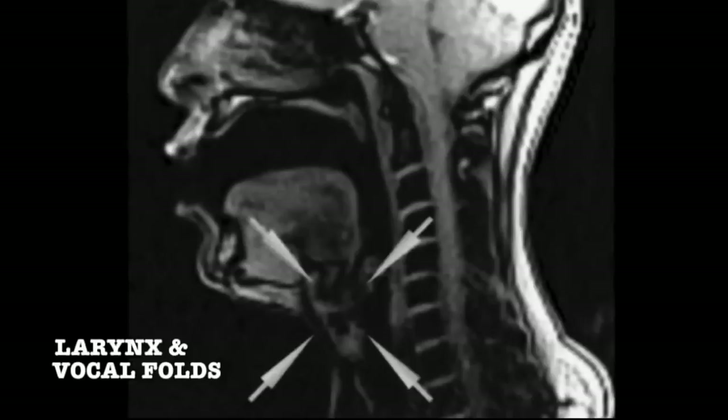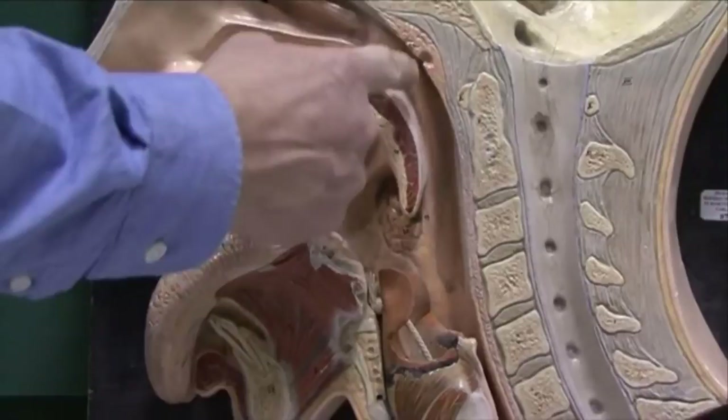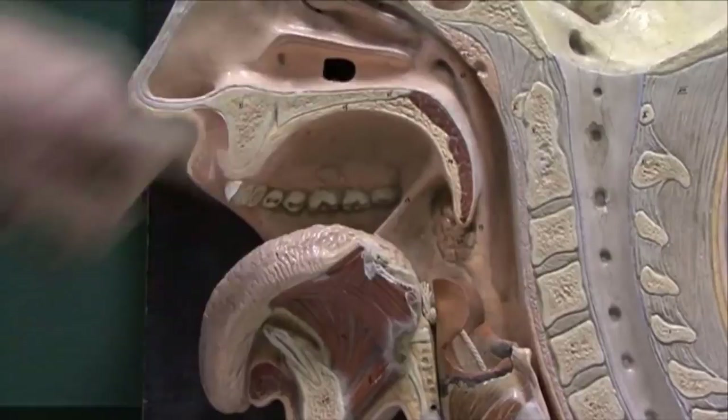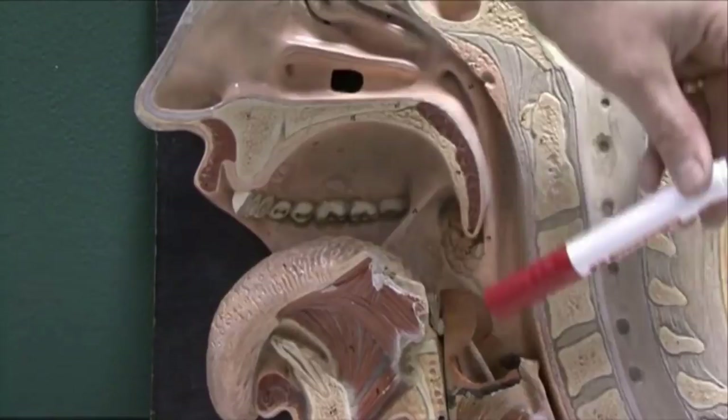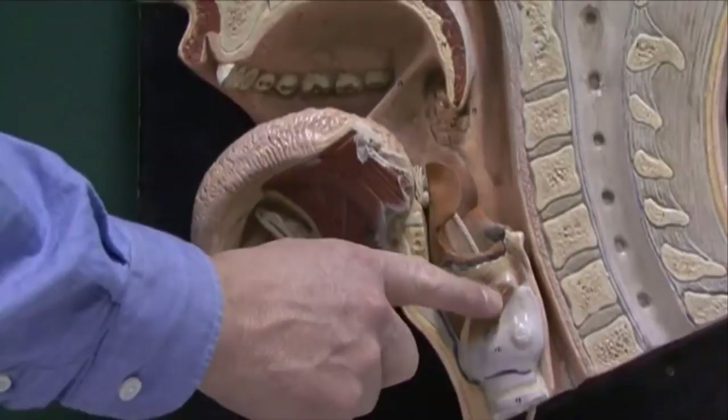Down here, we have the larynx, which houses the vocal folds. The area at the back that joins the nasal and the oral cavity together is called the pharynx. The nasopharynx is here, behind the nose. The oropharynx is here, behind the mouth. And the laryngopharynx is down here, because this structure here is the larynx.